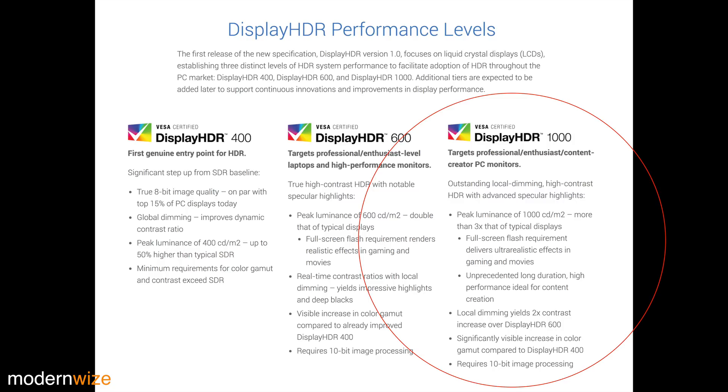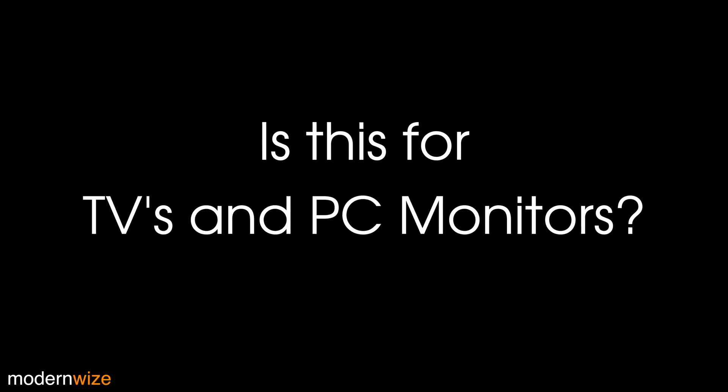I don't think I've ever seen a 1,000-nit PC display. And I'm a little confused — is this standard for PC displays or for TVs? I'm not sure; I'm going to have to reach out to them and confirm.